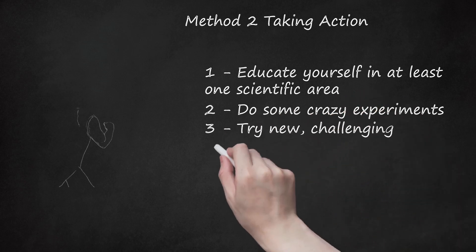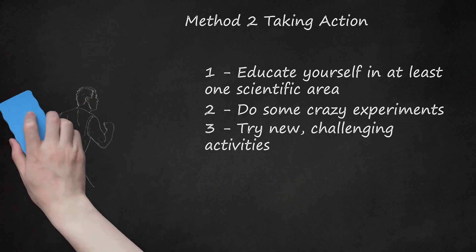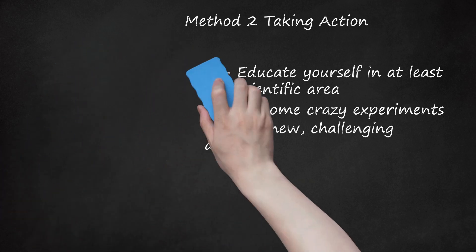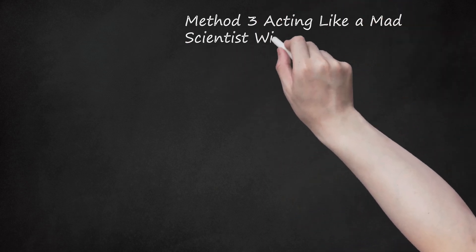Three: try new challenging activities. Mad scientists enjoy testing themselves. Push yourself physically and intellectually. For instance, you might take up distance running. For added mad scientist points, if anyone asks why you suddenly developed an interest in distance running, say something cryptic like, 'Only through trial and error can I discover the true limits of this frail form.' Albert Einstein used to go sailing on windy days just because he liked the challenge.